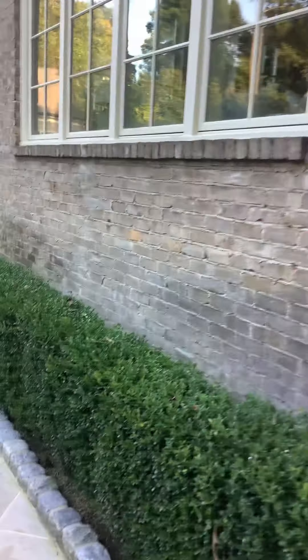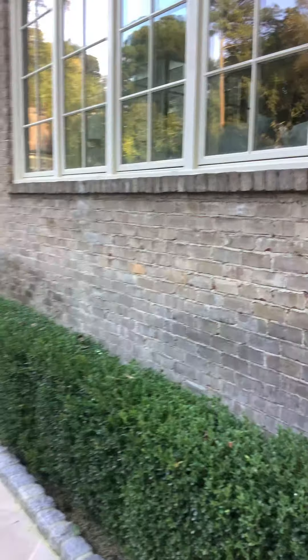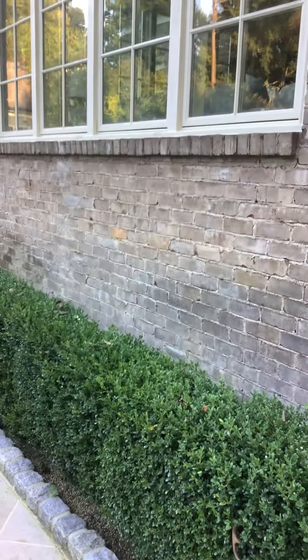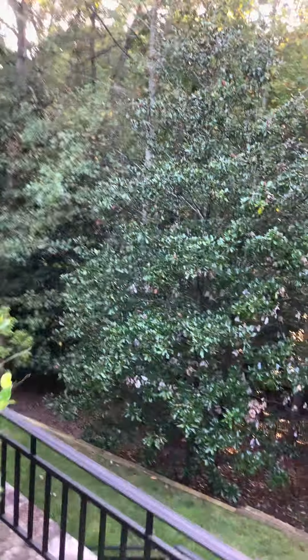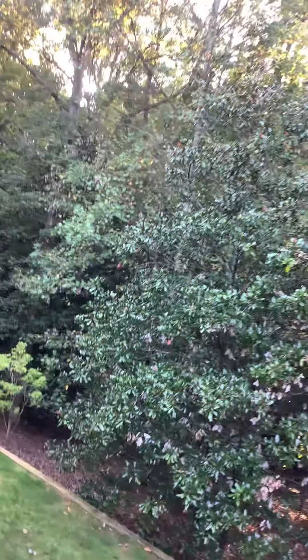We work for a lot of estate homeowners like this because our pricing is reasonable and we've got the knowledge to get this stuff done. It stinks in Atlanta because when you own these palatial homes — this house is probably 15,000 to 20,000 square feet — people just go crazy with pricing because they think people have money to burn. Whether that's true or not, our pricing is always fair. It's based on the work, not based on the cost of the house.